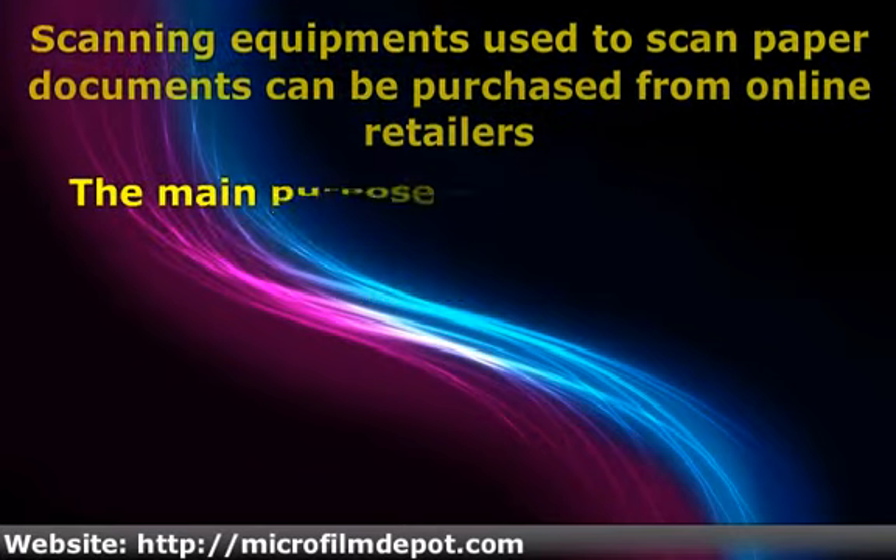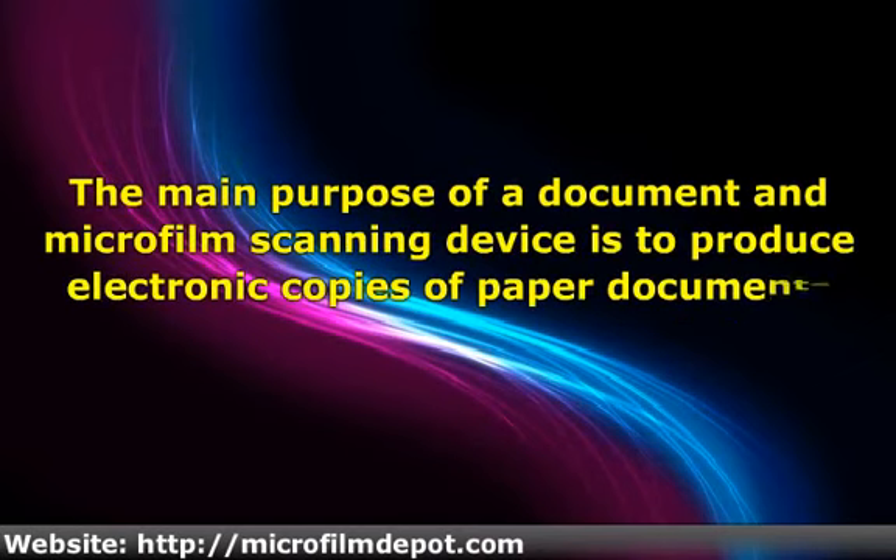The main purpose of a document and microfilm scanning device is to produce electronic copies of paper documents. Electronic documents need less storage space. An office will be more spacious if most documents are stored in electronic form instead of being stored in cabinets.